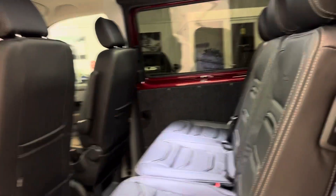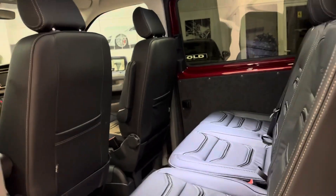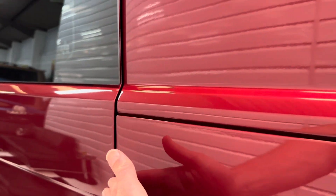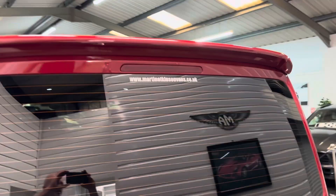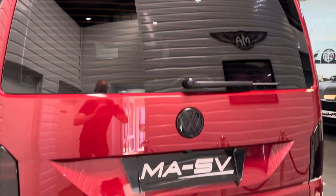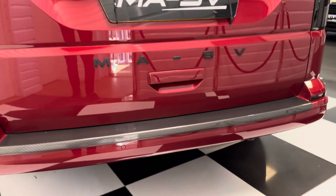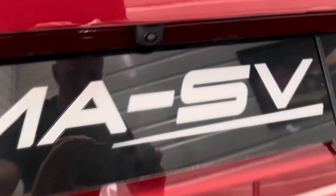The soft close feature — when you shut the vehicle door and it's not fully shut, it will just suck it in. We've also got the high level rear spoiler, MASV detailing on the back, along with the carbon fibre rear bumper protector and the reversing camera.